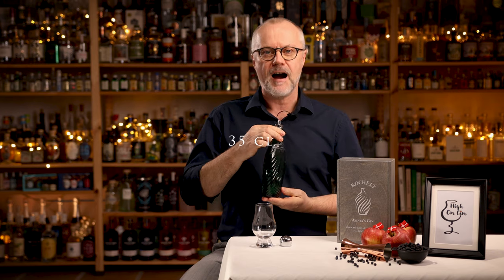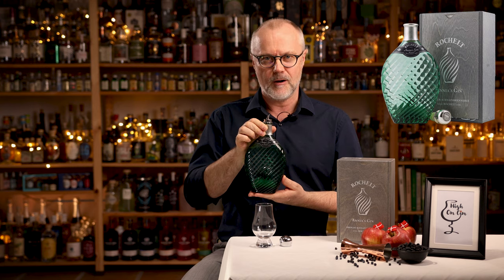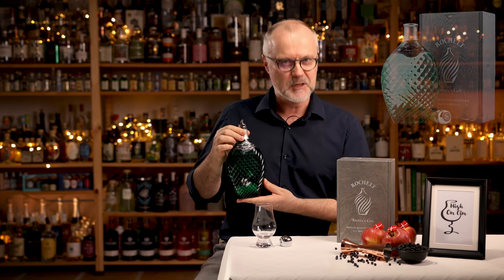At a price around 1100 Danish kroner for only 35 centiliters, Agnes Gin is among the most expensive gins out there. And the question is, of course, is it worth it? Well, let's check it out.